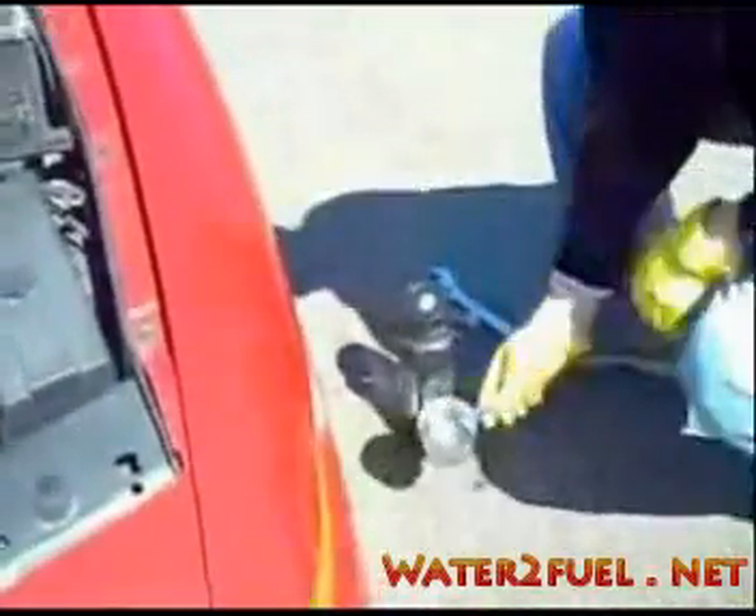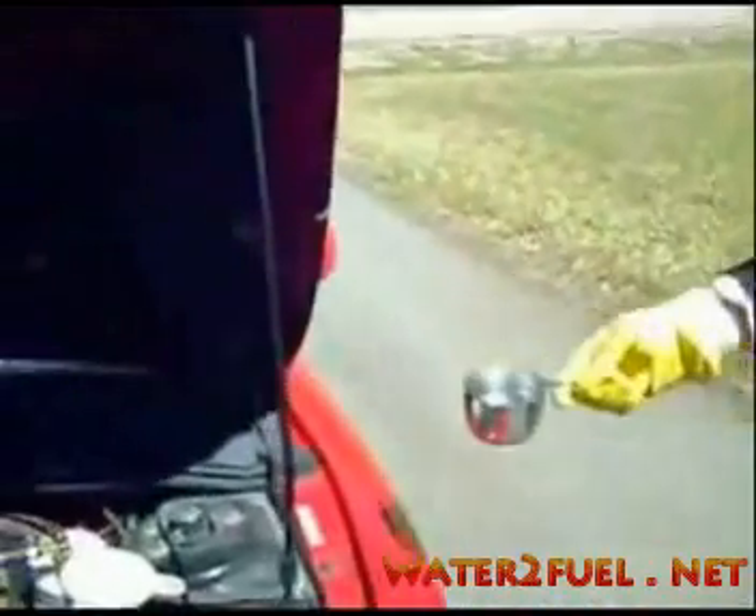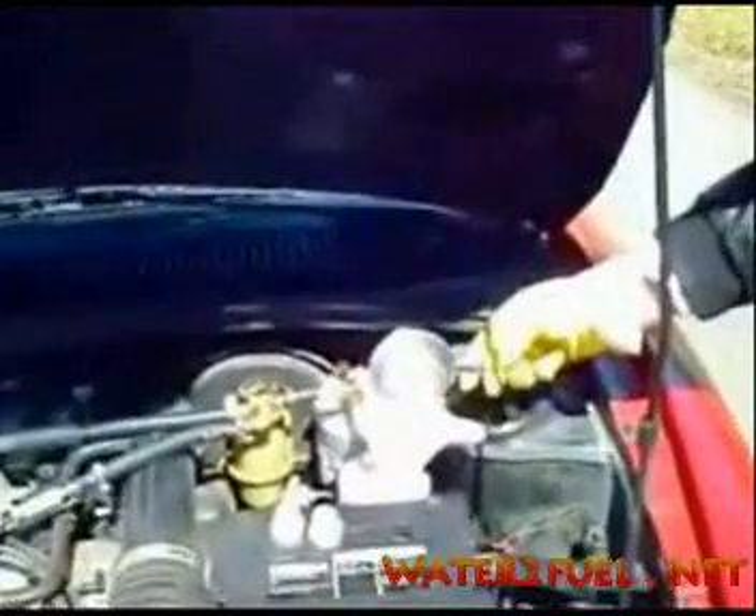I'm monitoring the transparent fuel filter carefully because I want to see if any water is coming up from the generators and going through the lines. It'd be bad for the engine if that happened.